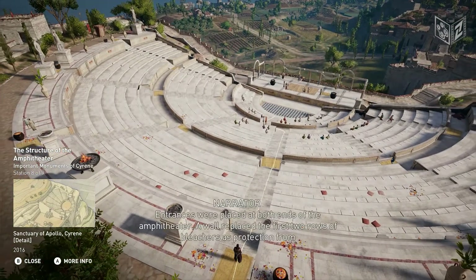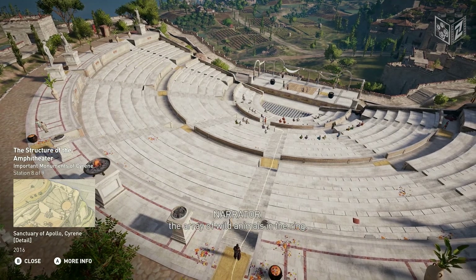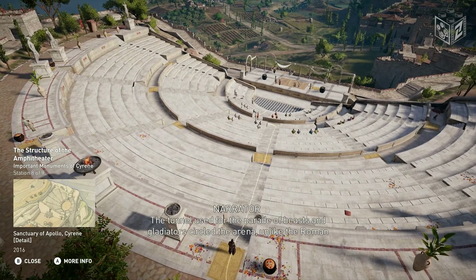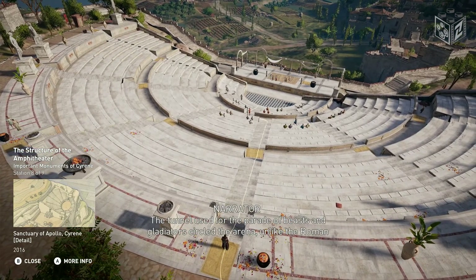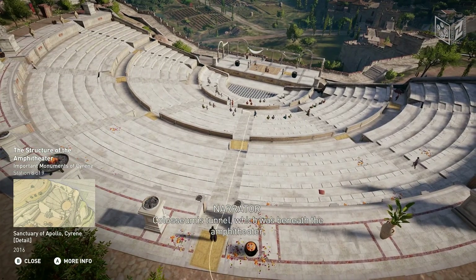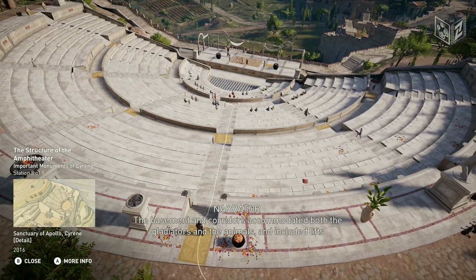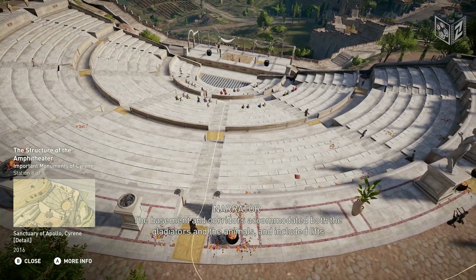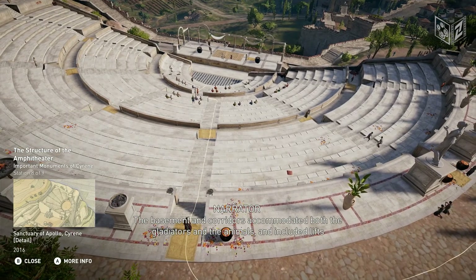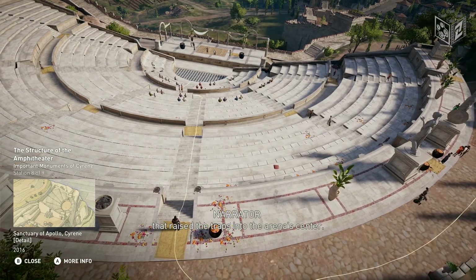A wall replaced the first two rows of bleachers as protection from the array of wild animals in the ring. The tunnel used for the parade of beasts and gladiators circled the arena, unlike the Roman Colosseum's tunnel, which was beneath the amphitheater. The basement and corridors accommodated both the gladiators and the animals, and included lifts that raised the traps into the arena's center.